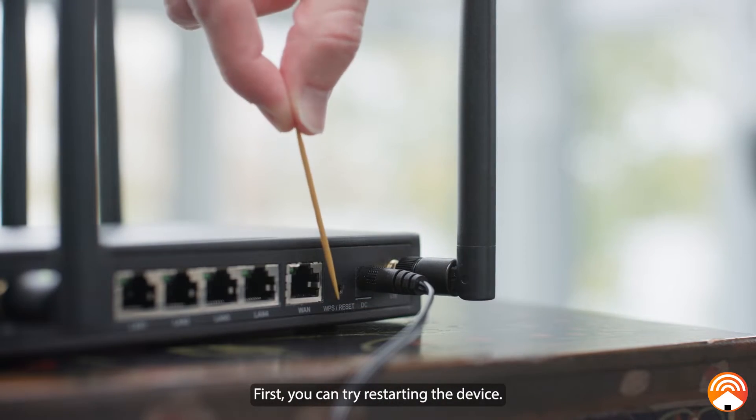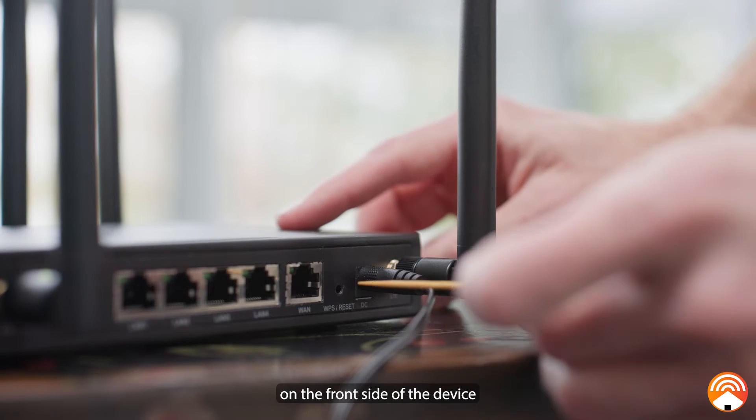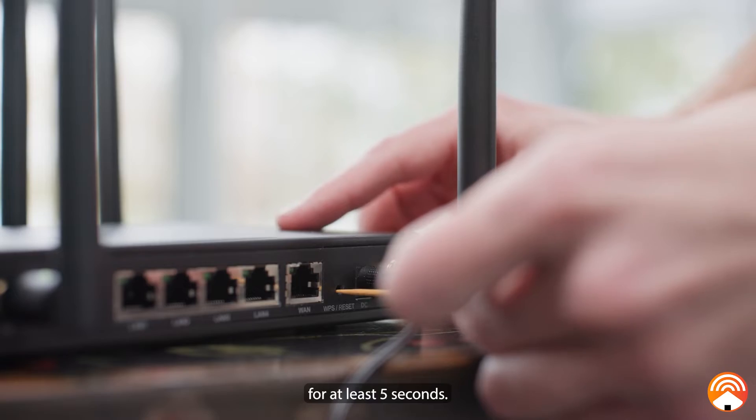First, you can try restarting the device. This can be done by holding down the reset button located on the front side of the device for at least 5 seconds.